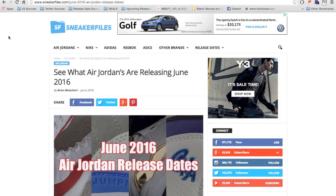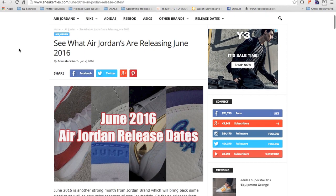What's going on everybody, this is Brian from sneakerfiles.com and today we're going to recap all the June 2016 Air Jordan release dates. I want to apologize — I'm still a little congested but I'm getting over it. We're going to have a link in the description below pointing you to this page as well as our Air Jordan release dates page, which has dates from now till early 2017.